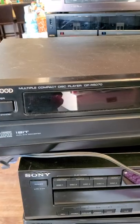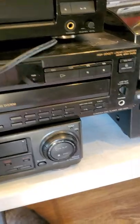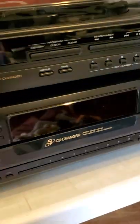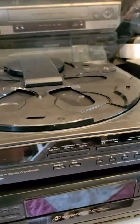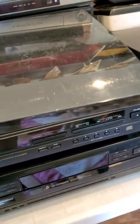We got a Kenwood multi-compact disc player — all these I have to test and make sure they're working. Sony 5-disc player. Sony Hi-Fi stereo VCR. Got a Sony 5-disc changer over here. Optimus 5-disc changer — it almost has that record player linked to it. I haven't seen one of those in a hot minute.